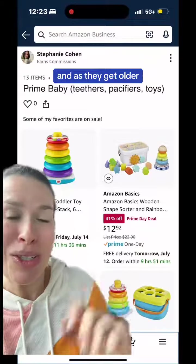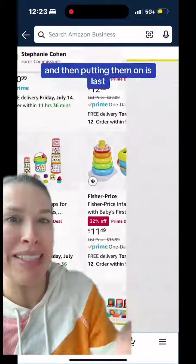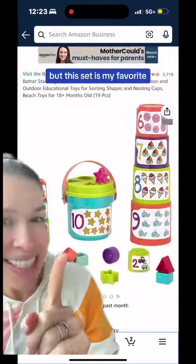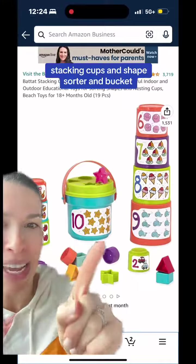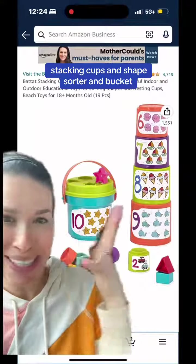And as they get older, they're going to learn how to take them off, and then putting them on comes last. But this set is my favorite. This is the Batat Stacking Cups and Shape Sorter and Bucket, like all in one thing.